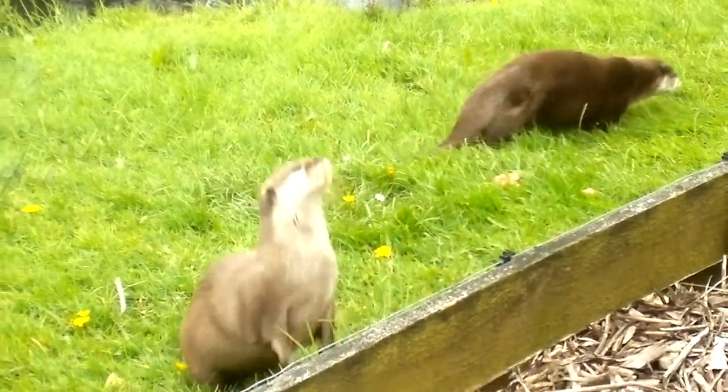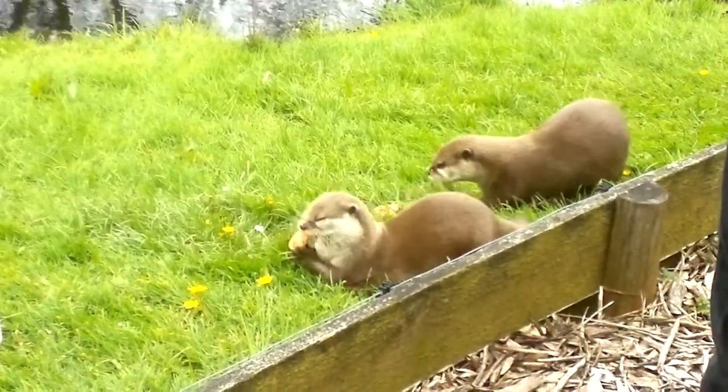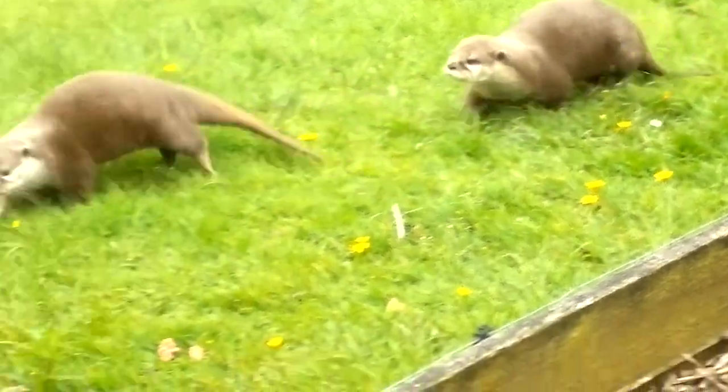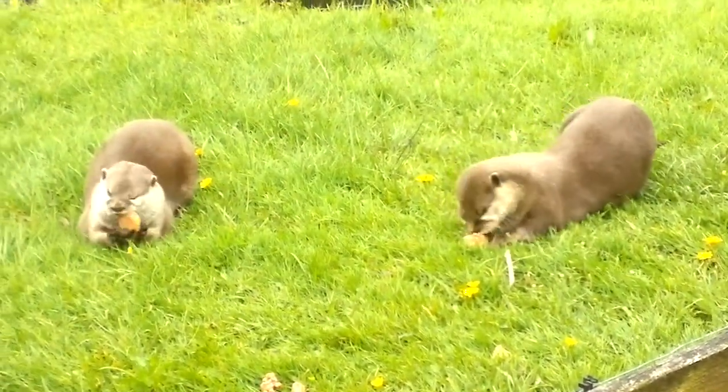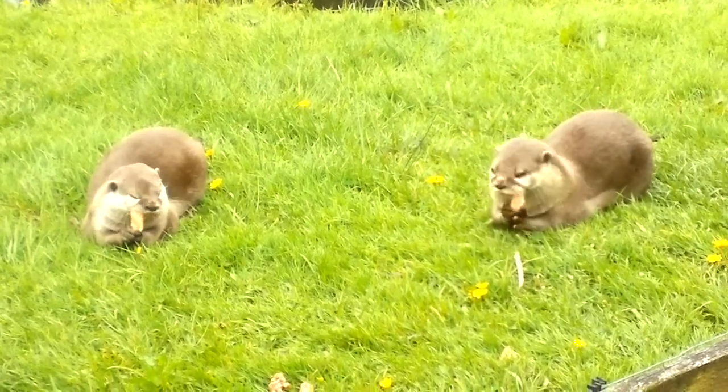If you take a look at their legs, you'll see they are neat and small. They use the front legs like hands, and this helps them when they are hunting and for holding the food once they have caught it. As you can see, as they are eating now, they like to hold their food and then chew on it.